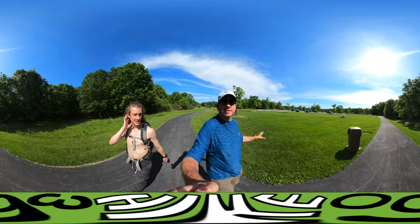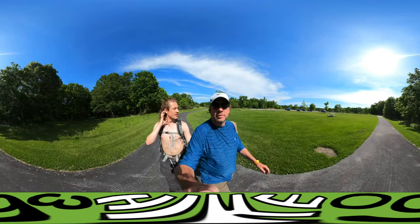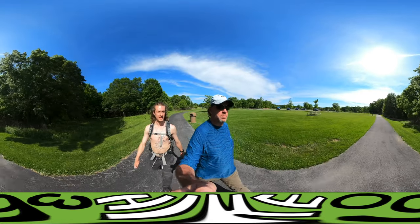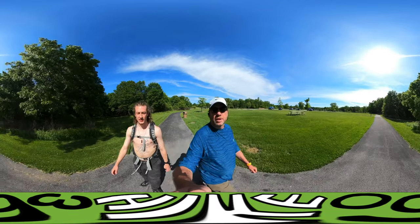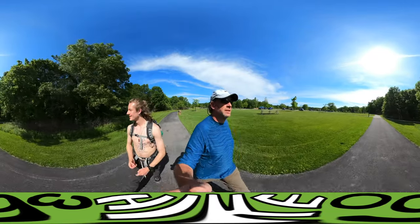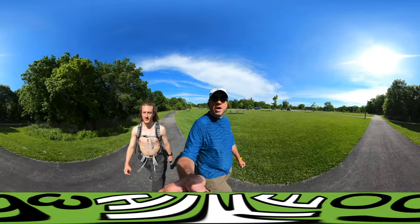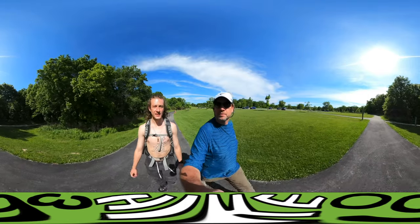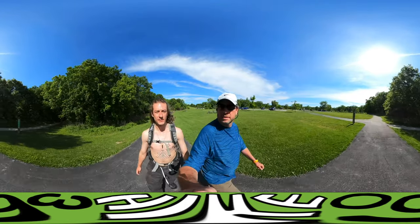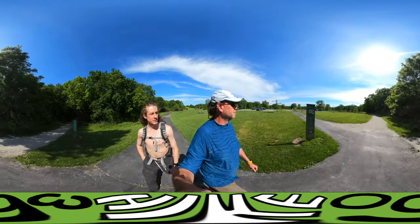Behind us where we just came from is a nature center, and there's a lookout on top of a hill that you probably saw when we started. There's a family having a nice Memorial Day picnic, so we thought we would not intrude. The author of the guide really likes this place — raving about how not a lot of people know about it unless you're from here. Yeah, the Greenway — that's what we're doing.